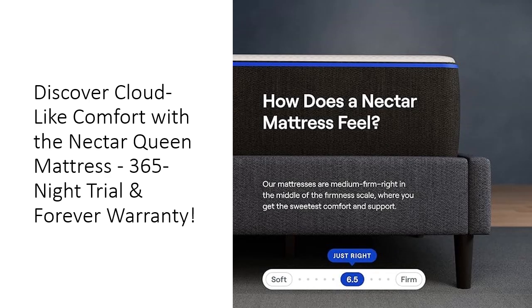Investing in the Nectar Mattress means investing in your well-being. With a generous 365-night trial, you can sleep on it through all four seasons to truly test its comfort and support. Nectar's forever warranty ensures that you're covered for as long as you own your mattress — an industry-leading promise that speaks to its durability and quality. Enjoy the peace of mind that comes from knowing your investment is protected and backed by a trusted brand.